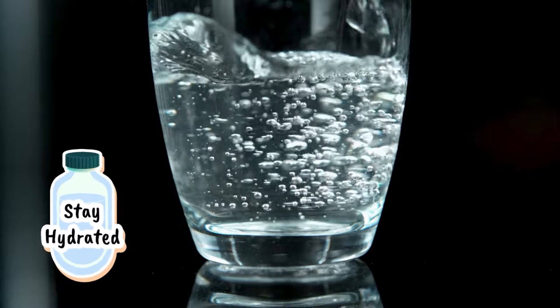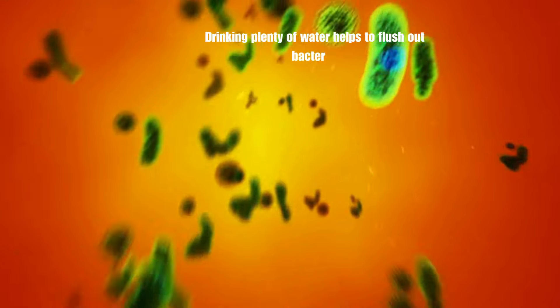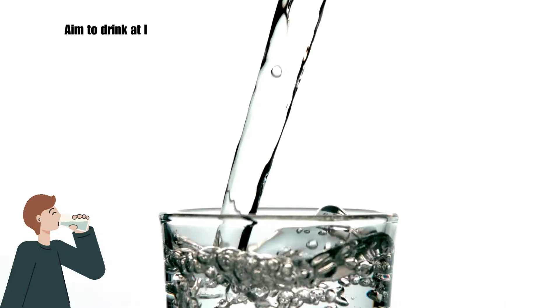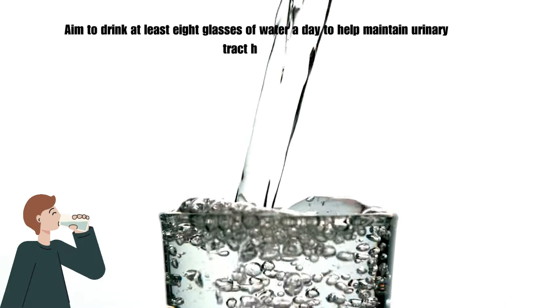The first one is stay hydrated. Drinking plenty of water helps to flush out bacteria from the urinary tract and can provide relief from symptoms like burning during urination. Aim to drink at least eight glasses of water a day to help maintain urinary tract health.